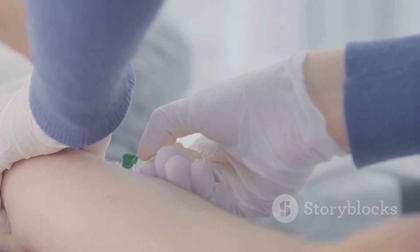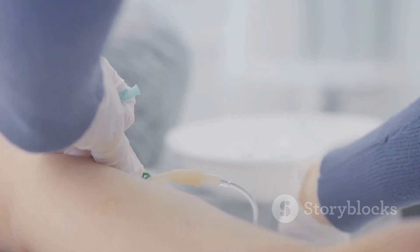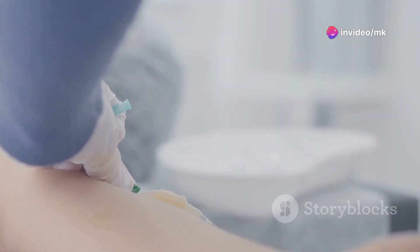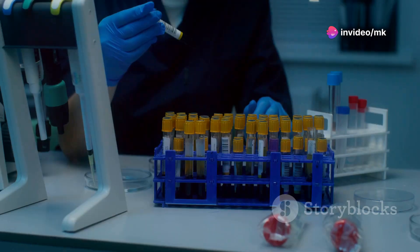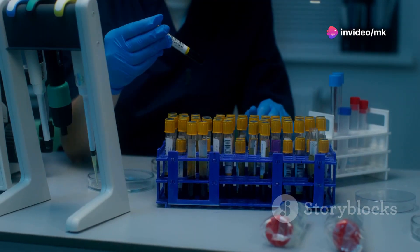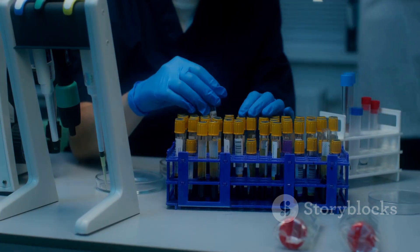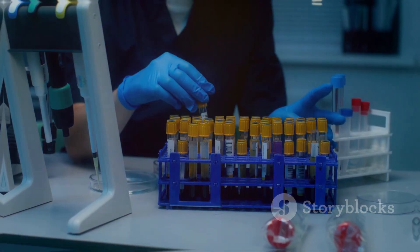After collecting enough blood, they will carefully remove the needle and apply pressure to the puncture site to stop any bleeding and prevent bruising. The blood sample is then labelled and sent to a laboratory for analysis, where it will be examined to measure the erythrocyte sedimentation rate.